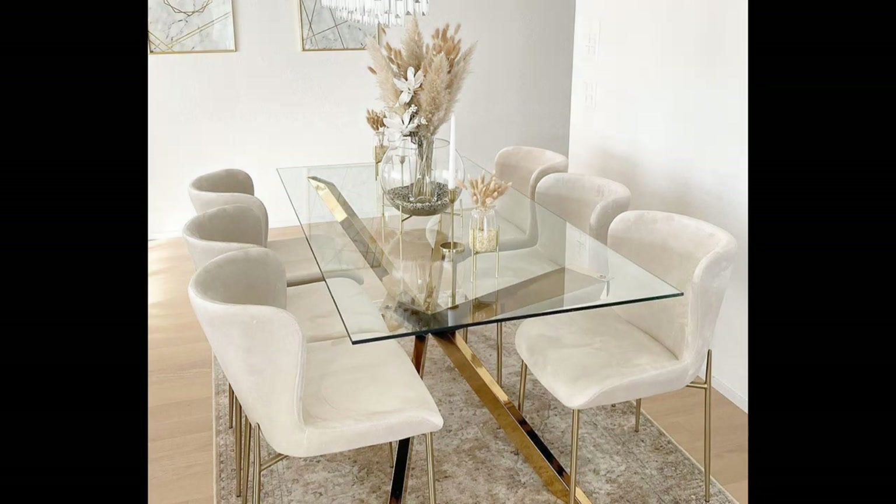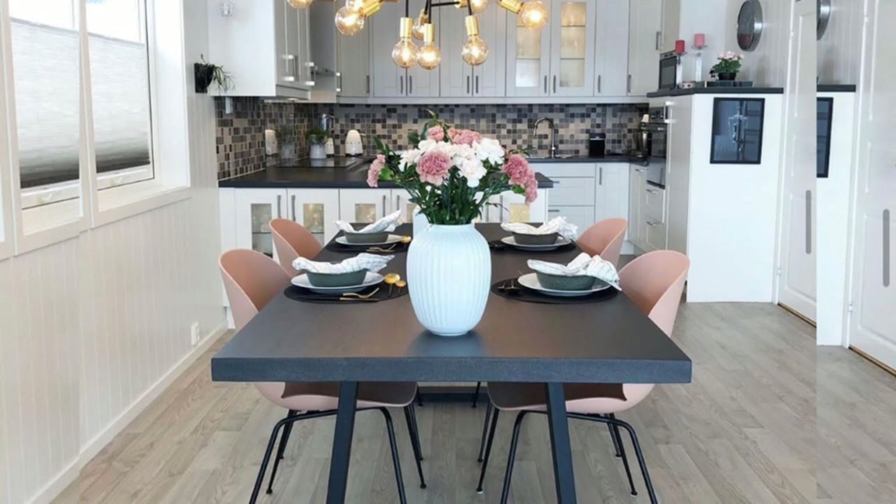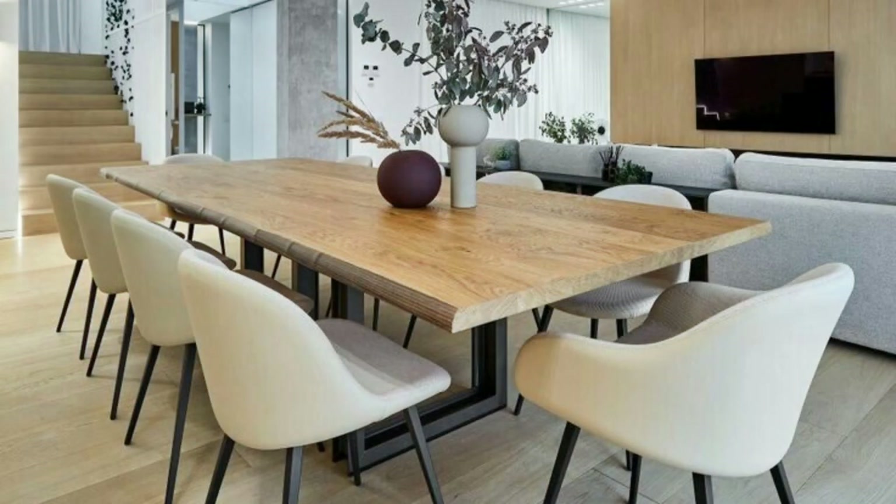Hello everyone, welcome to the Core Channel. Whether it is a separate space or part of another room, styling the dining room can get a bit challenging. The design of your dining room can greatly affect your mood and emotions. Having your meals in a well-designed space that matches your taste can boost your positivity and make you feel better. Here are some tips to help you style your dining room.